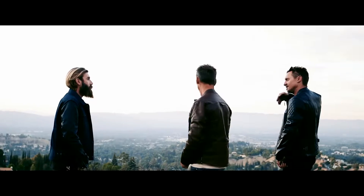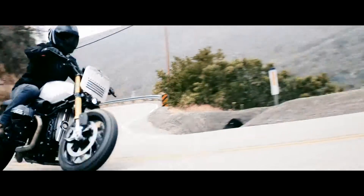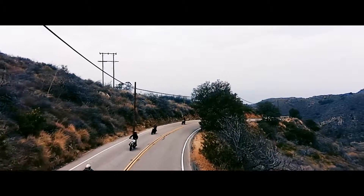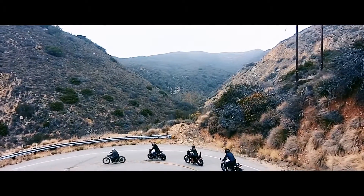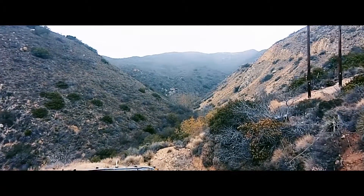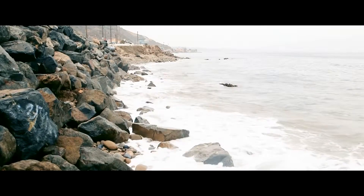Now the RSD apparel collection borrows deeply from RSD Custom Bikes. Our goal was to create a line of riding and living apparel using materials that offer excellent riding comfort and protection without sacrificing everyday wearability, even when you're not riding.